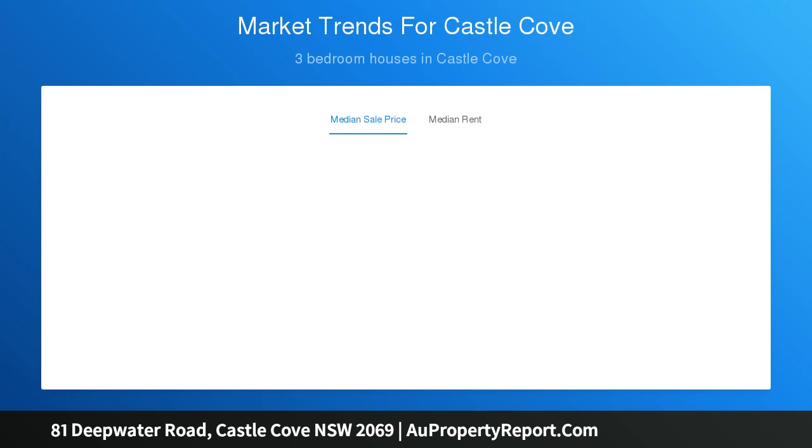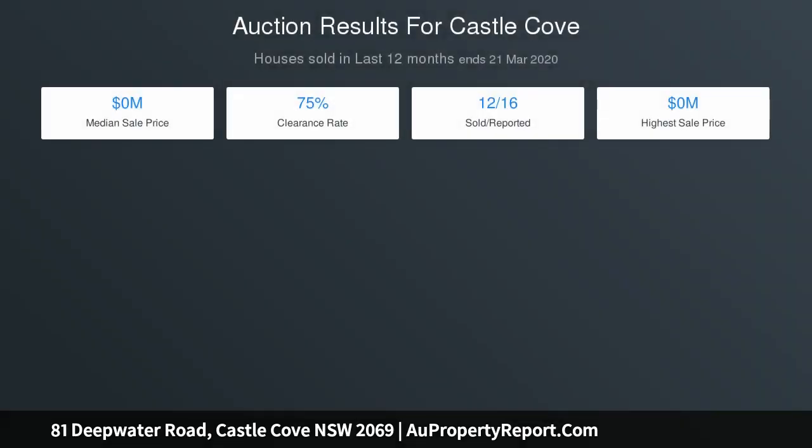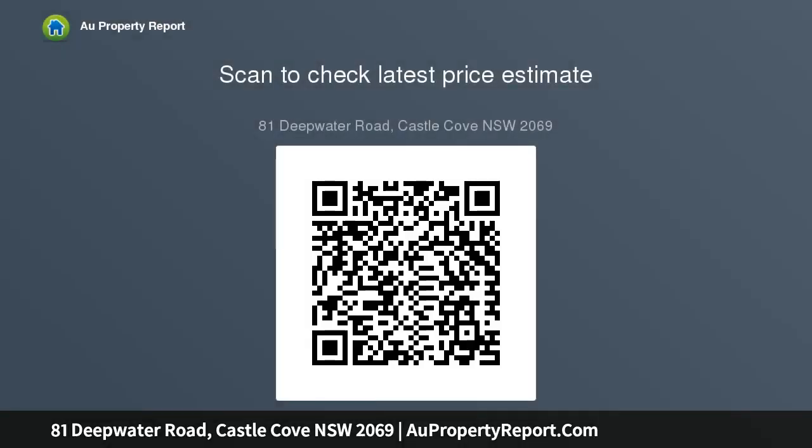Five bedrooms with built-ins, lower level guest accommodation, and an oversized master bedroom featuring an ensuite and balcony access. Well-maintained original bathrooms, two internal laundries, soaring high ceilings, large under-house storage space, a study, and access to a double lock-up garage via Castle Cove Drive.